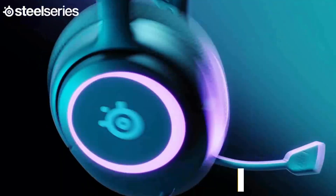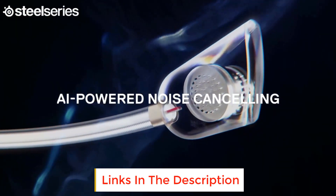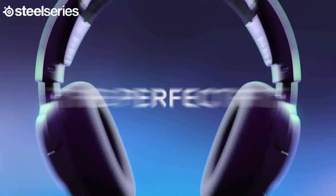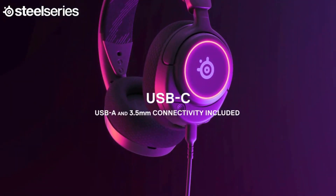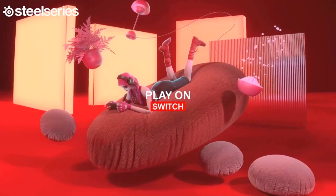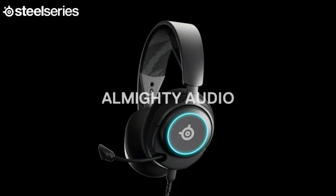The Comfort Max system includes height-adjusting, rotating earcups with AirWeave memory foam cushions and a stretchy band. The lightweight form of the headset keeps you comfortable no matter how long you play. The ClearCast Gen 2 Mic silences background noise to give you crystal clear comms, backed by Sonar Software's powerful AI algorithms. Fully retract the mic into the earcup for a sleeker look.